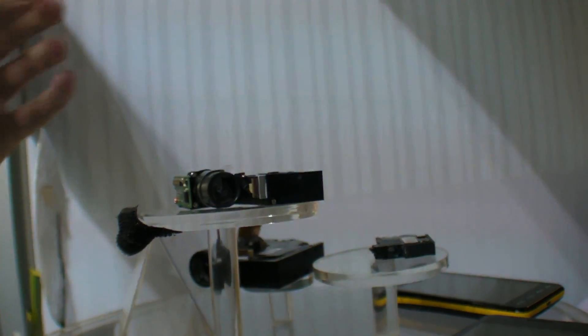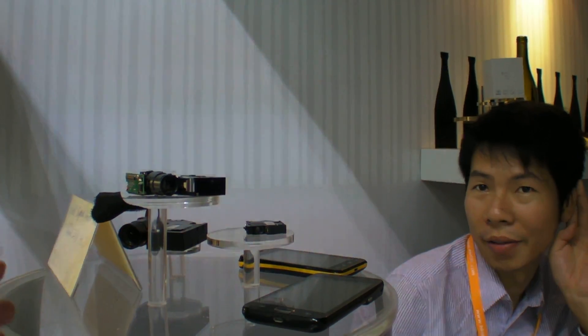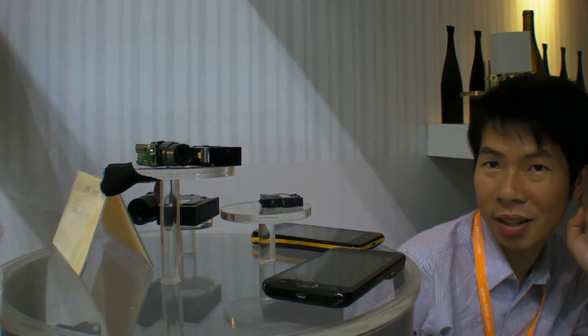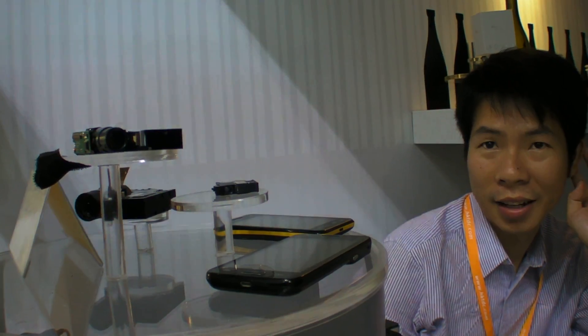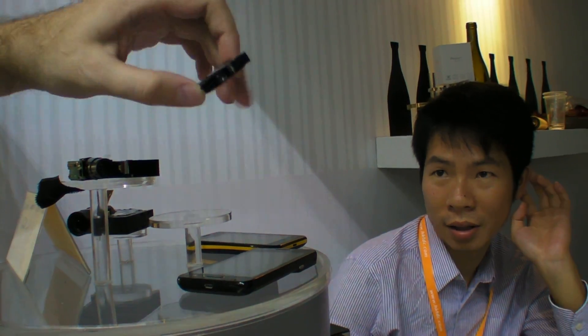This is a Pico projector. Is it LCOS or DLP? DLP. So it's TI Optics. And this is a Nano DLP projector.